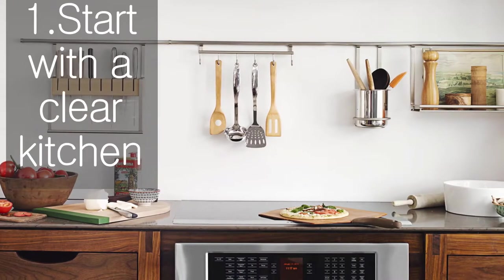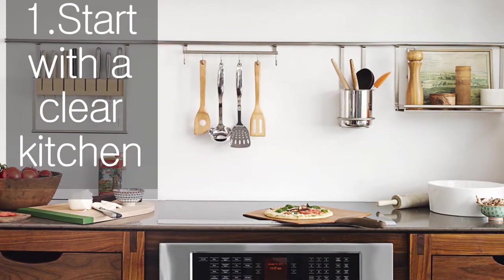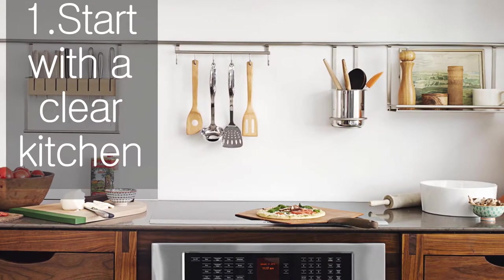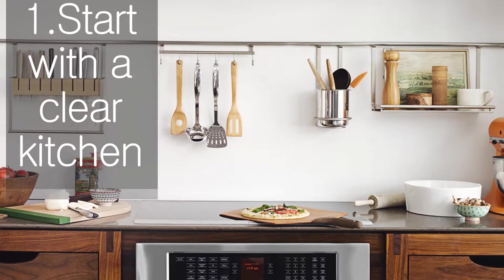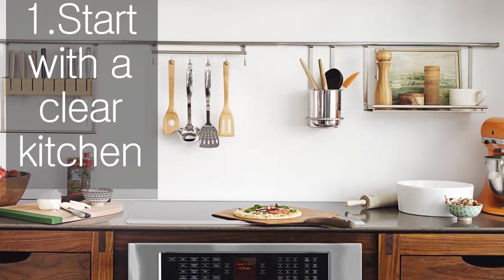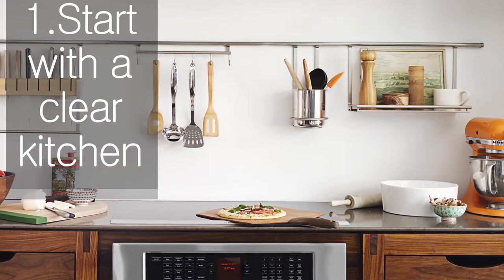Start with a clear kitchen. Take out the trash, empty the dishwasher, and put away stuff on the counter or in the sink. This makes it easier to work efficiently. Also, using a garbage bowl can help you keep tidier counters and floors, and move more quickly, avoiding constant trips to the garbage can.